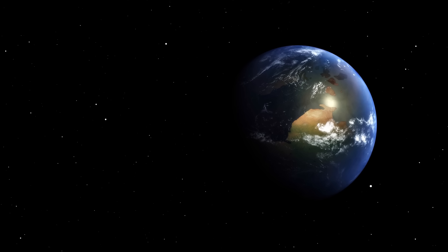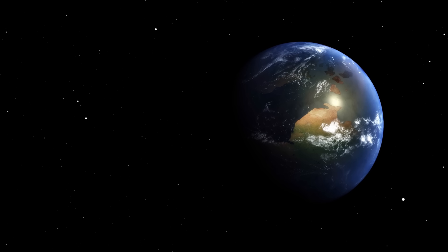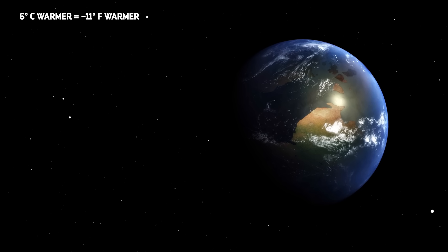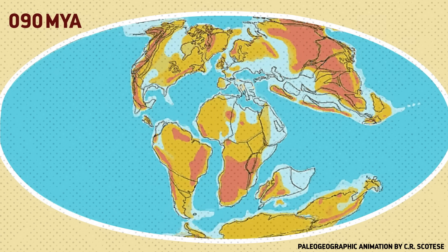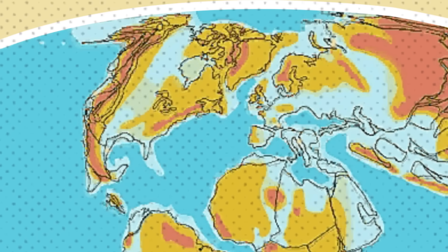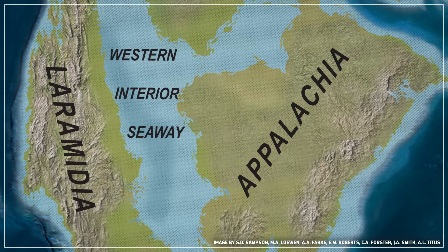Not long after that, sea levels started to rise. From the mid-Cretaceous to the early Eocene, an increase in atmospheric greenhouse gases kept the planet unusually warm. By one estimate, the average global temperature of the Cretaceous was 6 degrees Celsius higher than it is today. And warmer weather means higher sea levels, so as North America flexed downward, ocean water slowly flowed in. By about 95 million years ago, in the late Cretaceous, the Arctic Ocean and the Gulf of Mexico were connected. North America was a land divided in two.